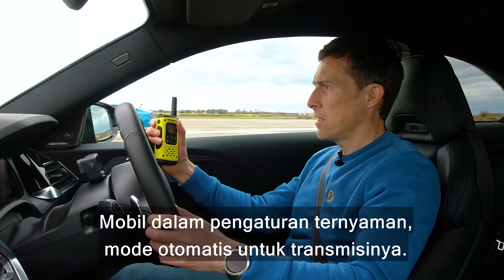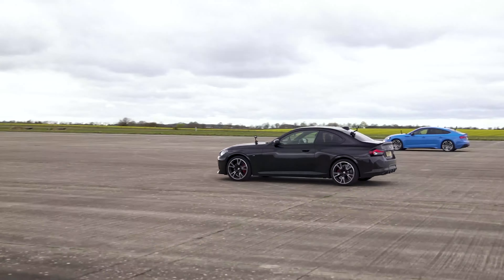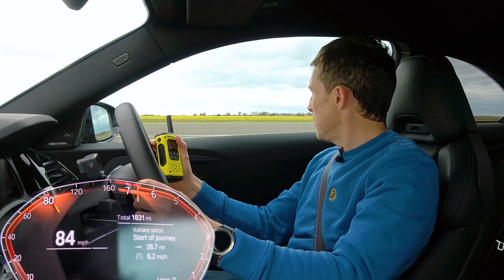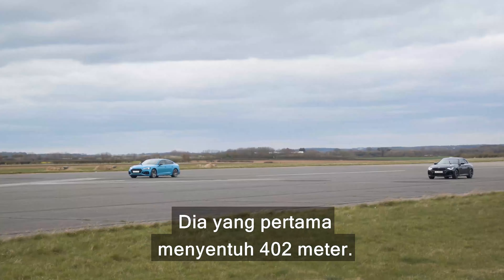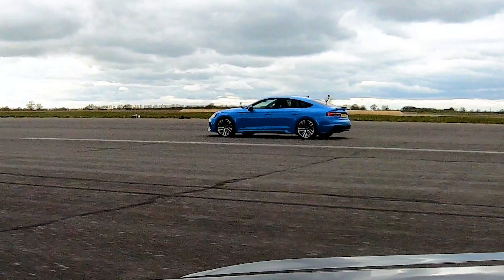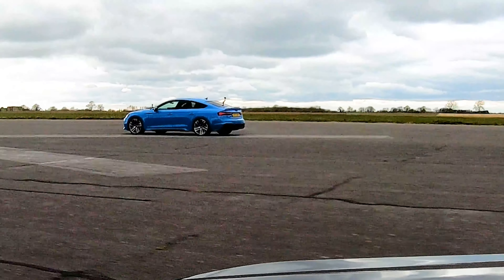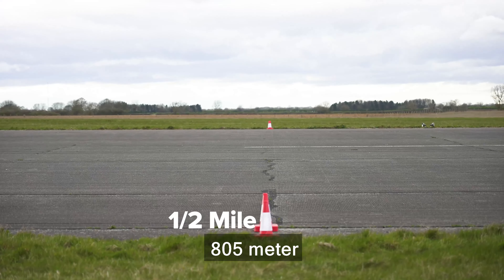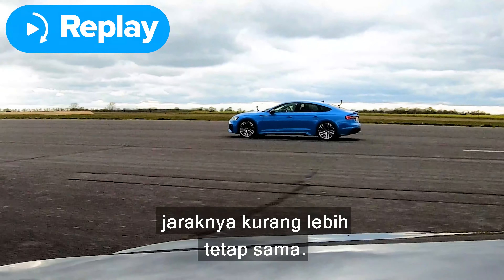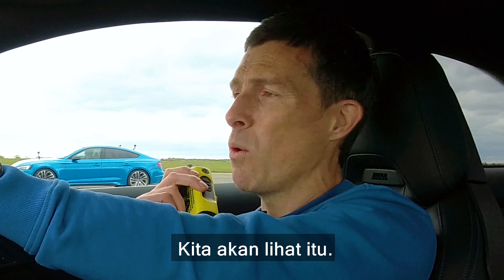Now we're going to have a rolling race from 50 miles an hour. The cars are in their comfort setting, automatic mode for the gearbox. Three, two, one, go. Come on, kick down — that's good. He's first to the quarter mile. He's pulling now. You had me — you created a bit of a gap and then you didn't manage to grow it; it just stayed relatively the same. I think that was part of the kickdown.